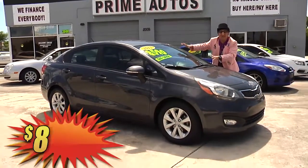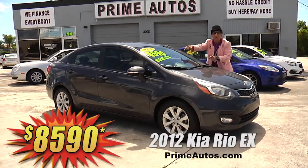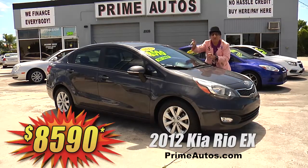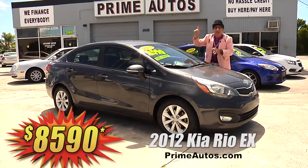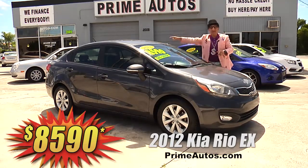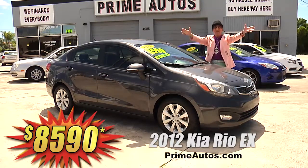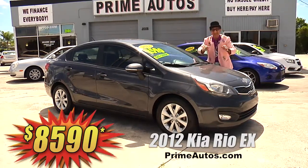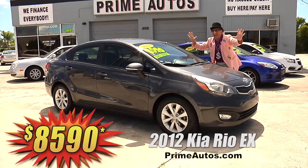Prime Motors has a stylish 2012 Kia Rio EX sports sedan with the easy automatic, premium sound system with touchscreen, CD, satellite radio, USB, and Bluetooth. Backup camera, factory alloys, and all the power options. Easy deal and easy pay — that's the Deal Man way — for only $85.90.